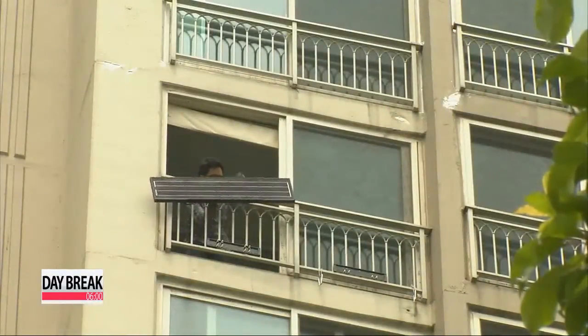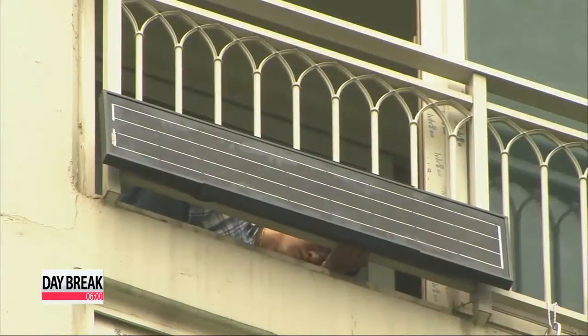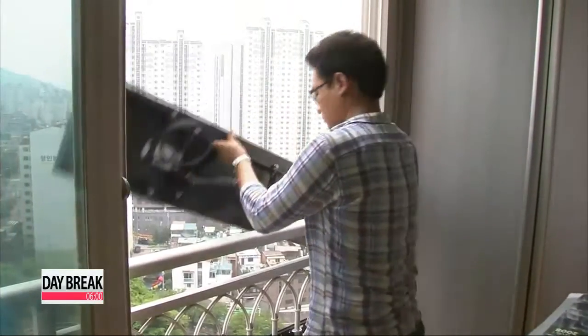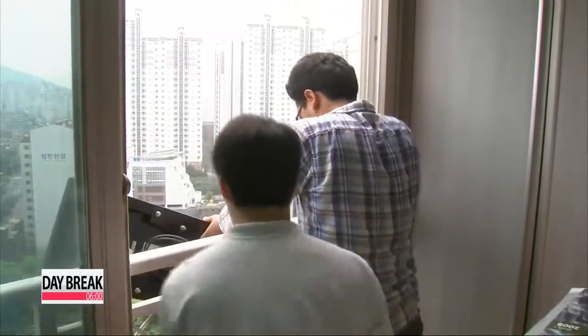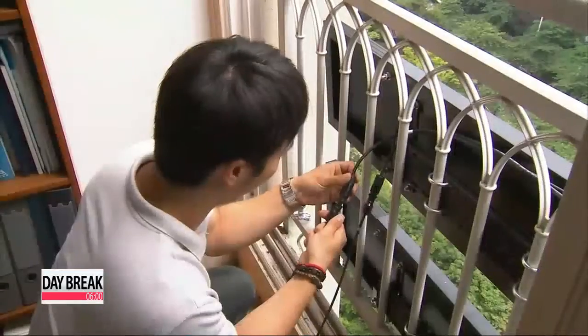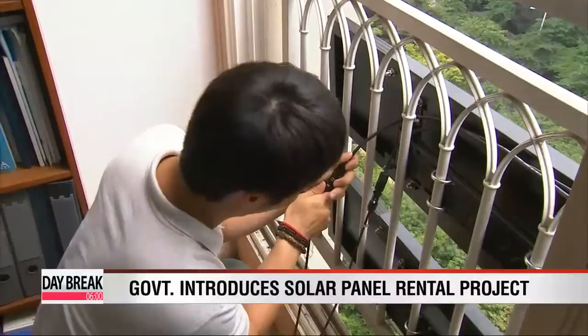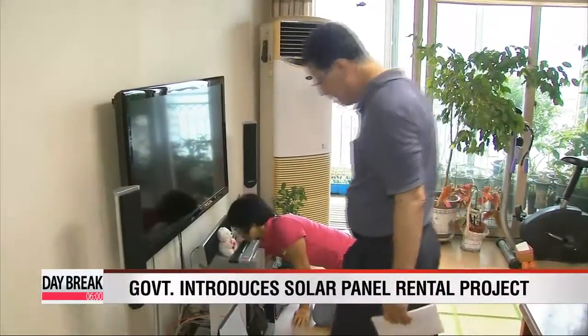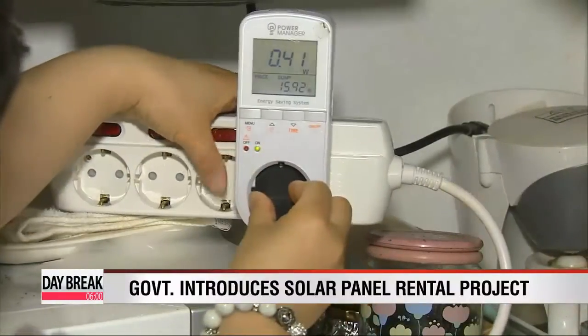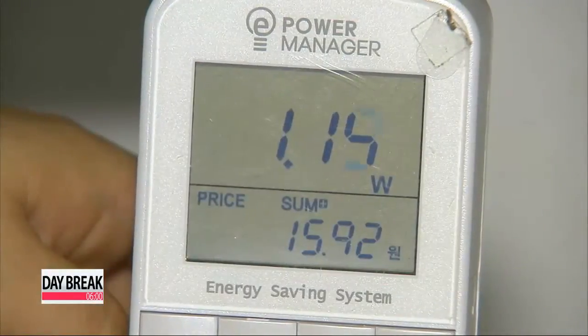This apartment building in Korea is being outfitted with a solar panel, which independently generates household electricity all year round. The central government hopes it's a trend that will catch on with mainstream consumers nationwide. The energy ministry recently introduced a new project to promote solar power by allowing households to sidestep the initial high costs and bring a steady stream of revenue to power companies.